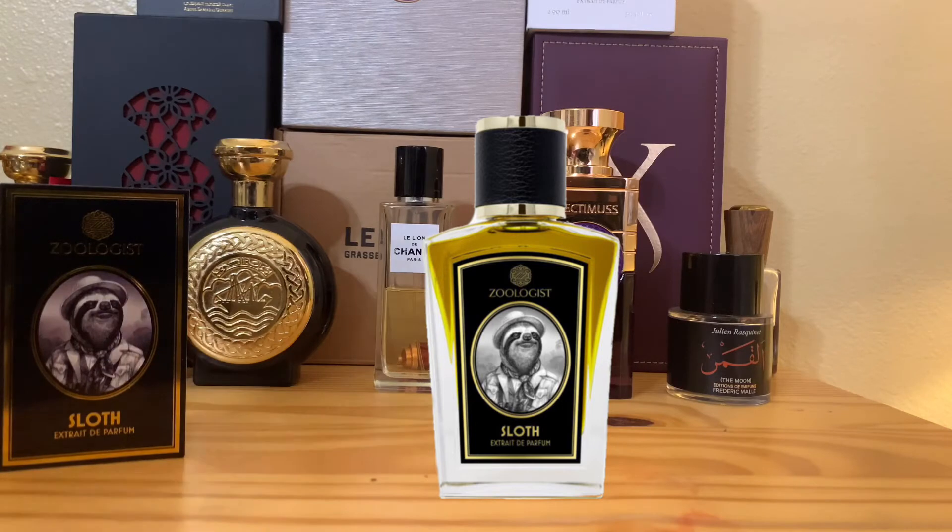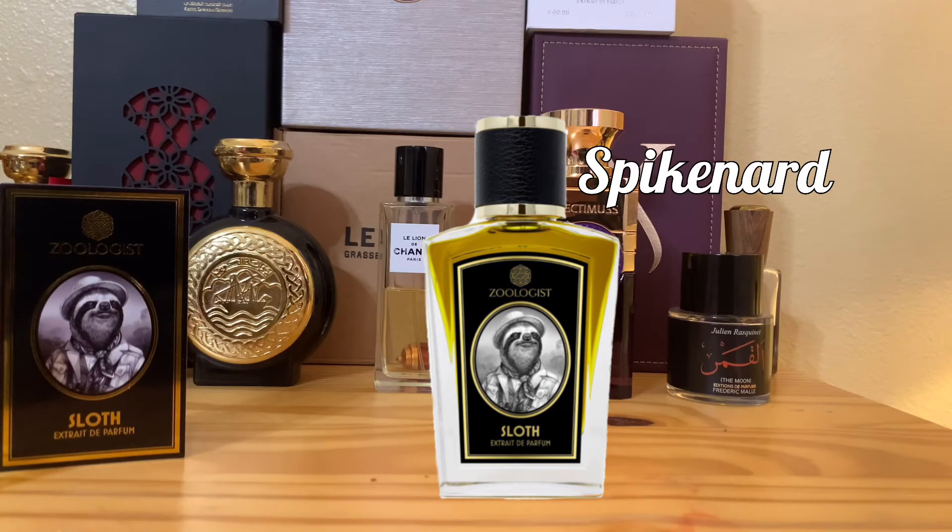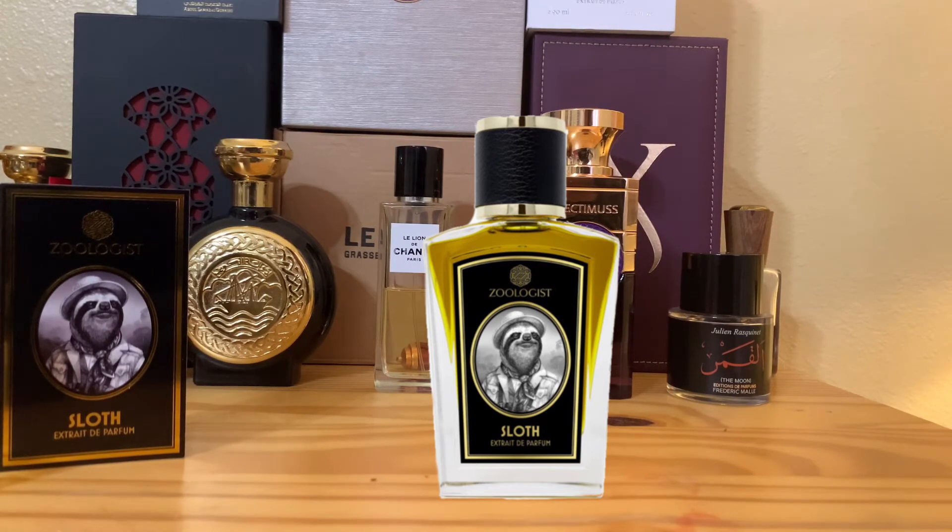Within about five to ten minutes you'll smell something like a damp rainforest — a foresty type smell starts coming in. I'm thinking it's probably spikenard. Spikenard is actually used as an herbal medicine, also for calming and soothing, so it fits the same theme. Spikenard is described as a woody, earthy, musky, aromatic note.